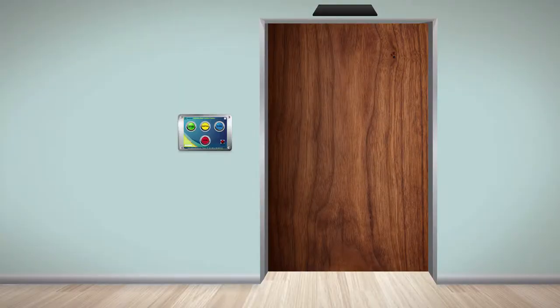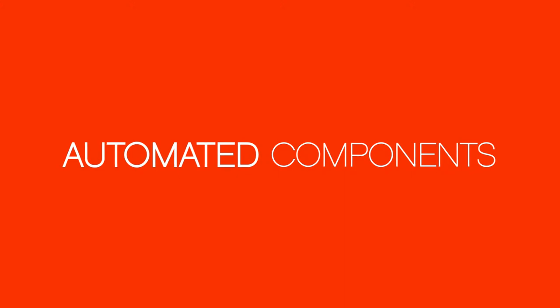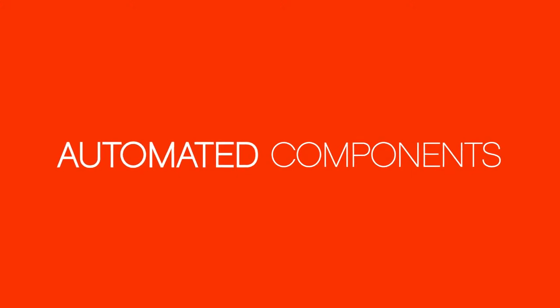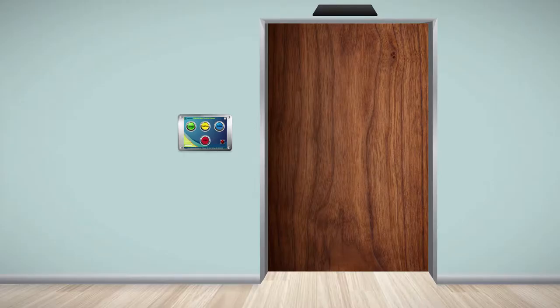The shielded door system to your treatment room consists of intricate automated components. To ensure that your door equipment is functioning properly and safely, the right training of your personnel is required. This video will provide training on the safe and proper operation of your equipment.